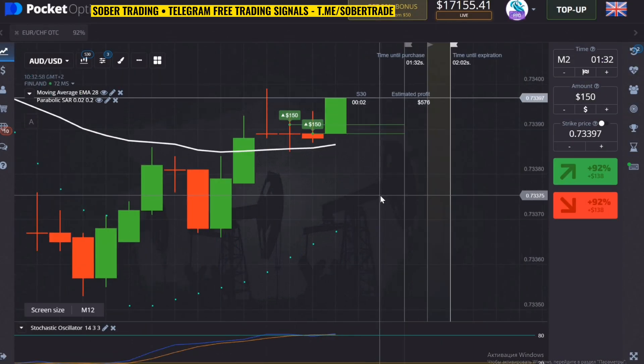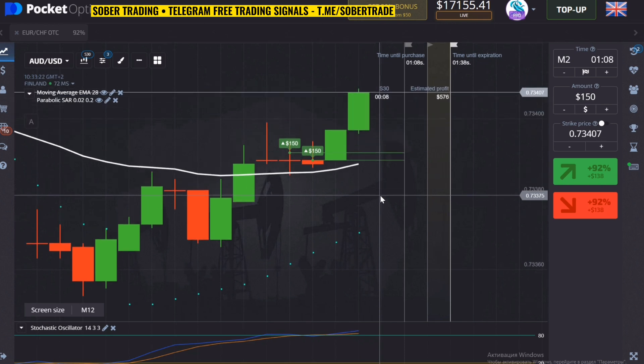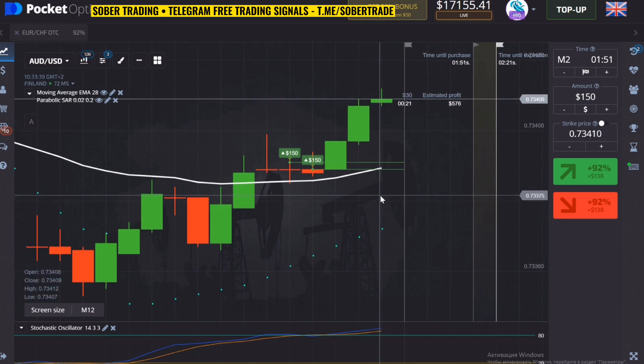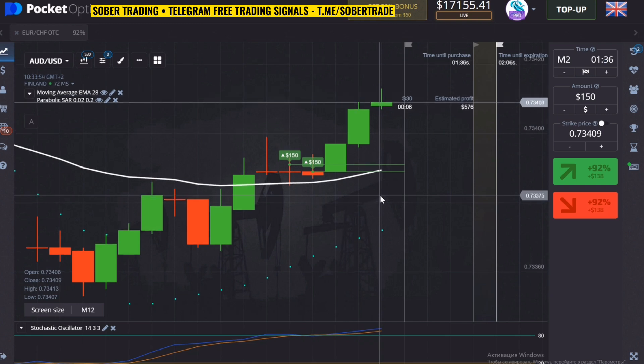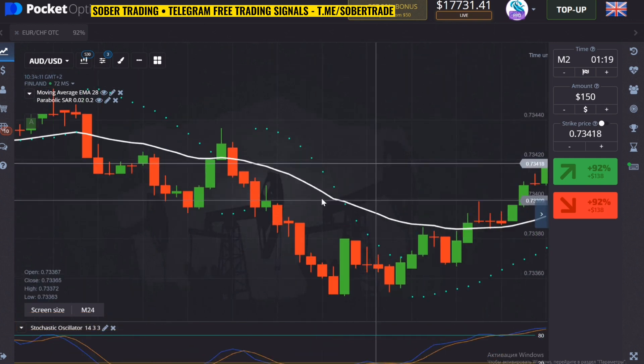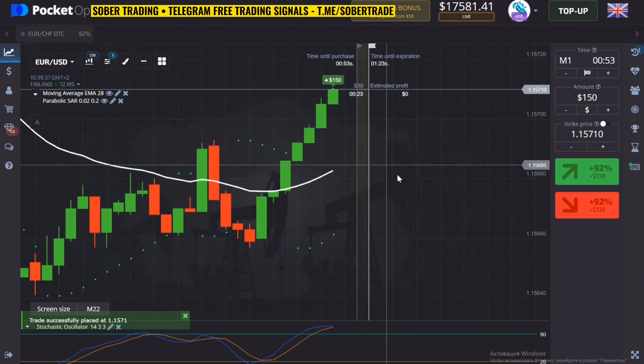There are exceptions to every strategy. This strategy can bring you a big profit — it's very easy to work with and the accuracy of the signals is very high. But sometimes strange and abrupt jumps can occur in the market that will break your option. The most important thing is to learn to understand why it is happening and how to avoid it next time.